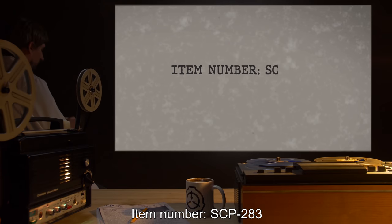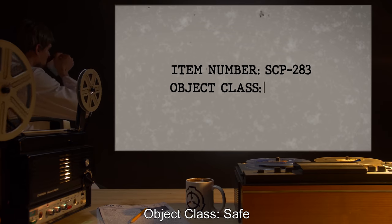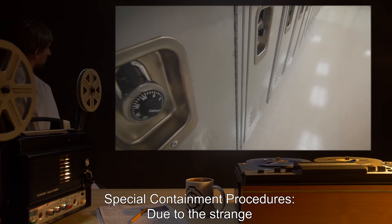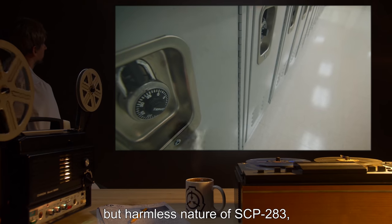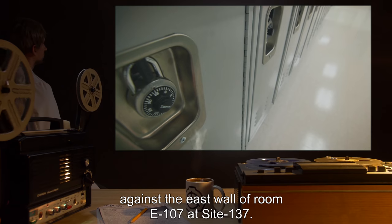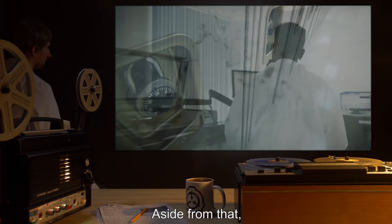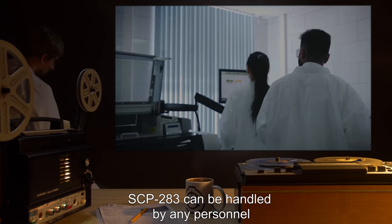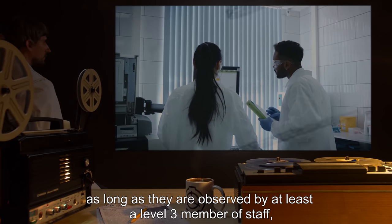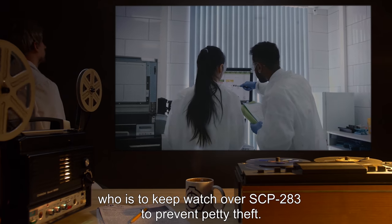Item Number SCP-283, Object Class: Safe. Special Containment Procedures: Due to the strange but harmless nature of SCP-283, it is to be kept in a secure box against the east wall of room E-107 at site 137. Aside from that, SCP-283 can be handled by any personnel as long as they are observed by at least a Level 3 member of staff, who is to keep watch over SCP-283 to prevent petty theft.